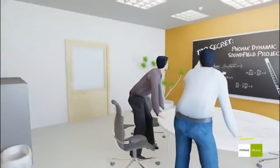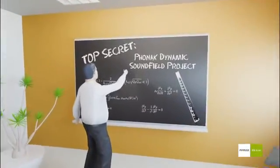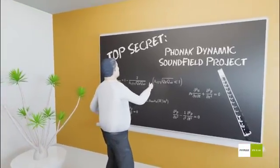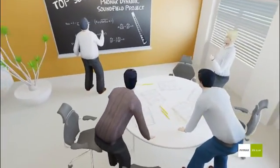Our researchers started by analyzing the current sound field systems on the market and the problems users face with these. Then, a large group of scientists, engineers, and audiologists at Phonak headquarters developed a totally new system that addresses every one of these issues in a revolutionary way.